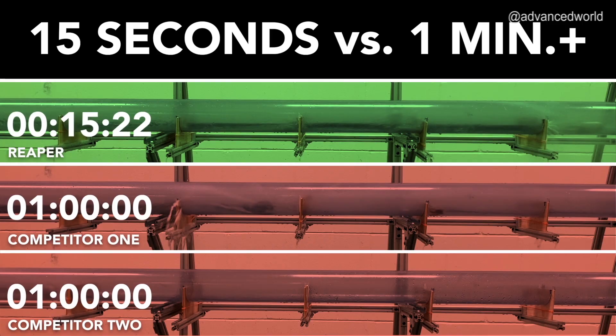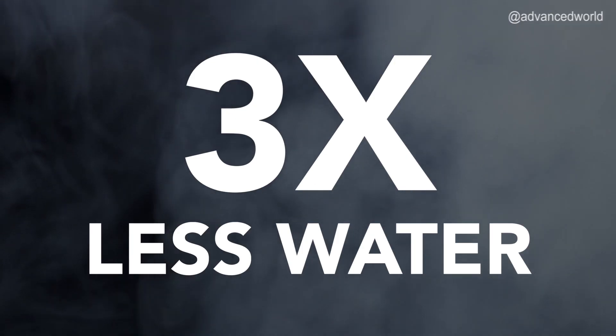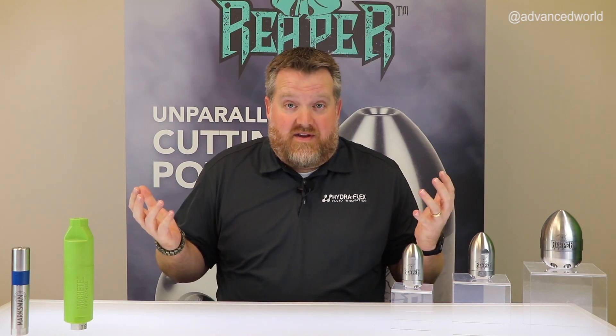All these design choices allow the Reaper to cut through blockages three times faster than competitor nozzles. Therefore, you're using three times less water. How many more jobs can you get done in a day using three times less water?